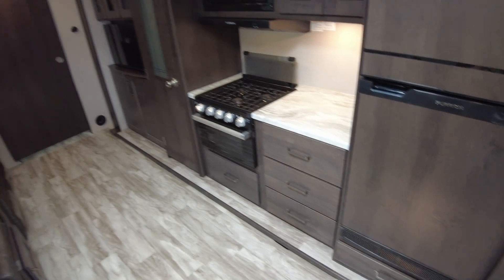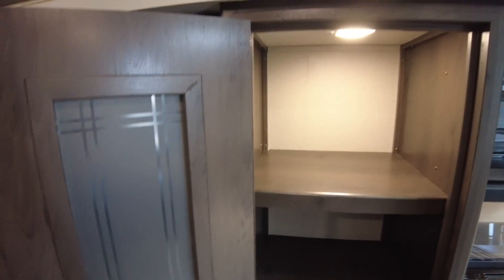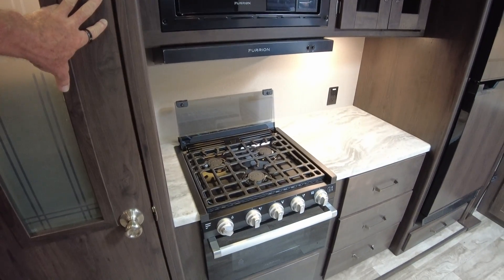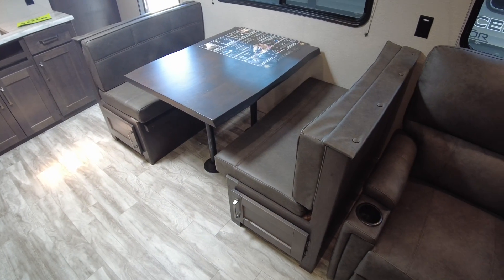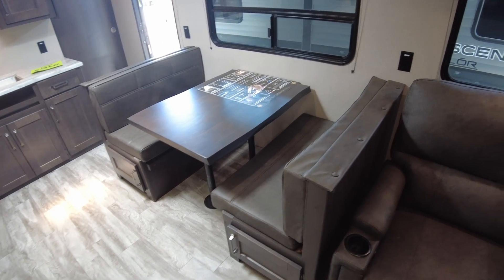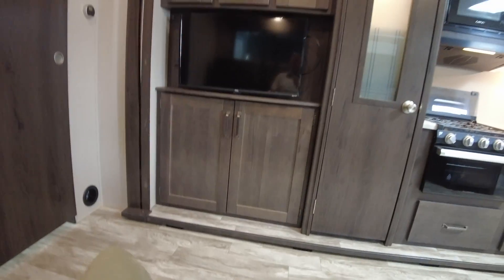Look at all that storage — great big pantry. You'll have no lack of room. Notice that motion sensor light just popping on anytime you open it up. Microwave, three-burner stove, and a little oven. And yeah, Mary, this will make into a bed if you ever have guests — nieces, nephews, what have you — that'll make into a neat little sleeping area. These recline fully.